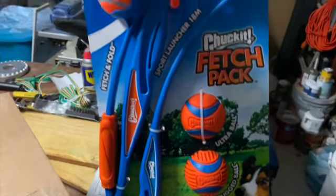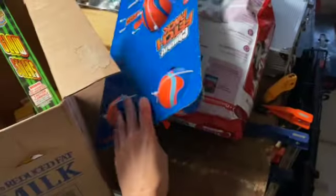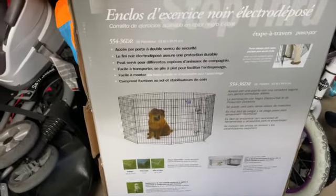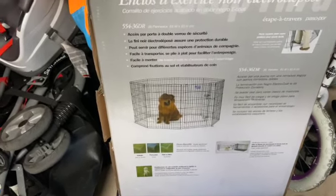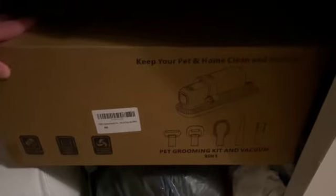I also found this Chuckit fetch pack at Costco — it was on sale with a coupon, so that was a good deal. Golden doodles have lots of energy, so that should come in handy. Over in the garage I have the little play pin I'm going to put in the living room so the puppy feels part of the family but doesn't have accidents throughout the entire house.